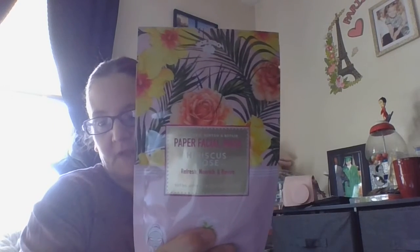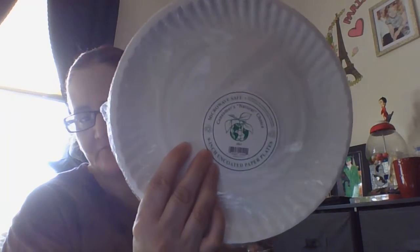Then I got this one — Hibiscus Rose, I can't say it — but I got that one. And then I picked up these paper plates. They're from Consumer Natural Choice, microwave safe, nine inch uncoated paper plates. These are new at the Dollar stores — I guess they have the eco-friendly or whatever. So I got those.